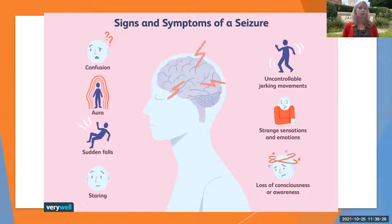Signs and symptoms of a seizure can include sudden confusion or disorientation, an aura — seeing light specs or sensing something as a warning sign that a seizure is coming on — sudden falls, uncontrollable movements or contractions, staring for seconds to minutes with inability to get their attention, strange sensations and emotions, sensations of high anxiety, and loss of consciousness or loss of awareness of surroundings.